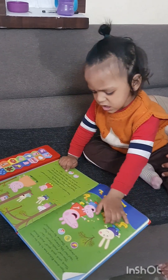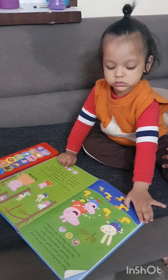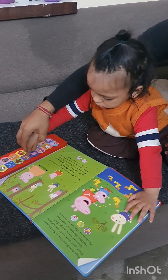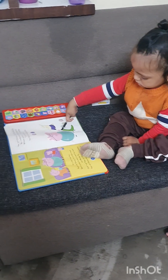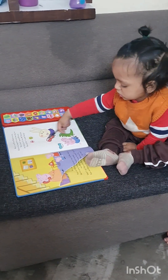Hey baby, give me the keys. Tell me, baby. This is the keys. My son, these are the keys. It's a key — it's been done.